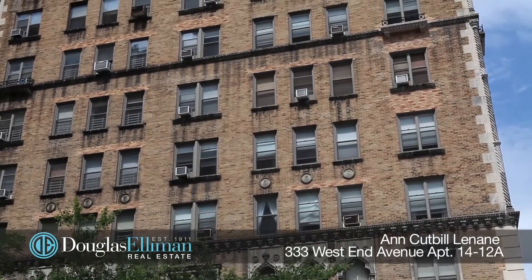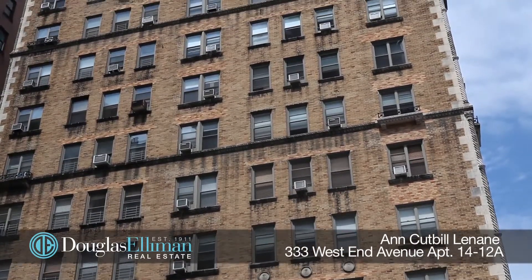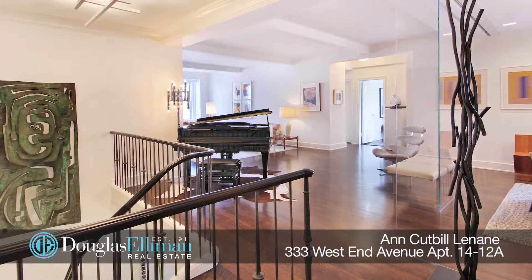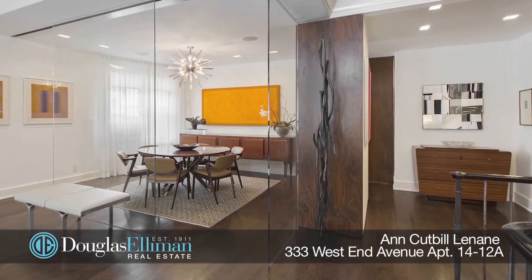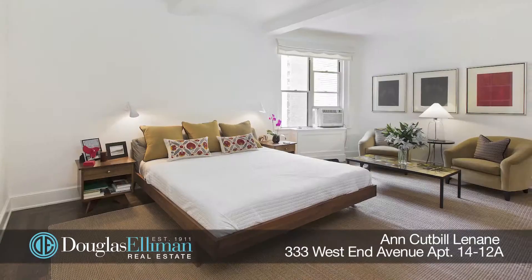333 West End Avenue is an exquisite pre-war building located in the sweet spot of the Upper West Side, with a full-time doorman, live-in super, a free double-sized storage area that transfers with the apartment, bike room, and the co-op is pet friendly.